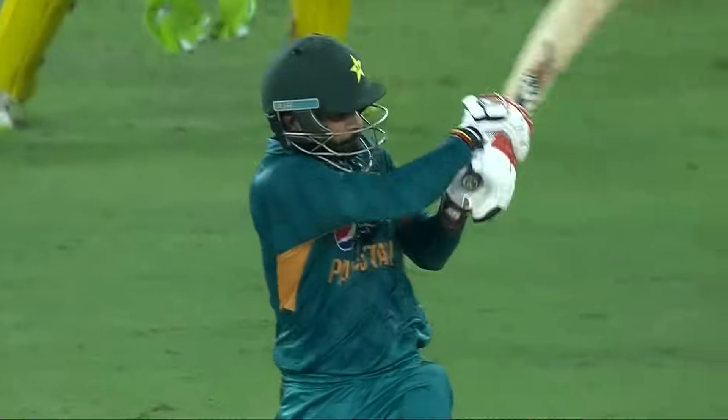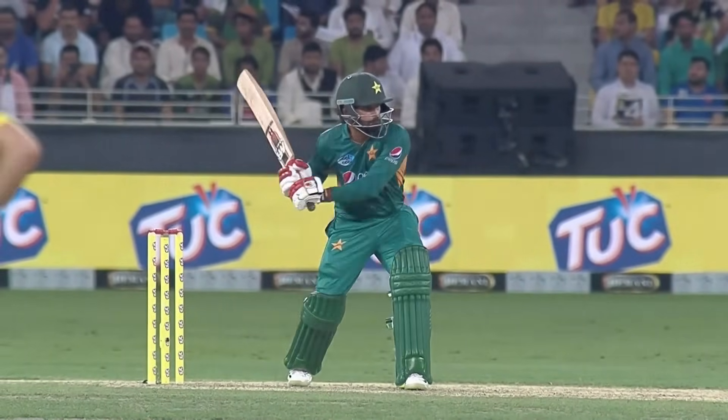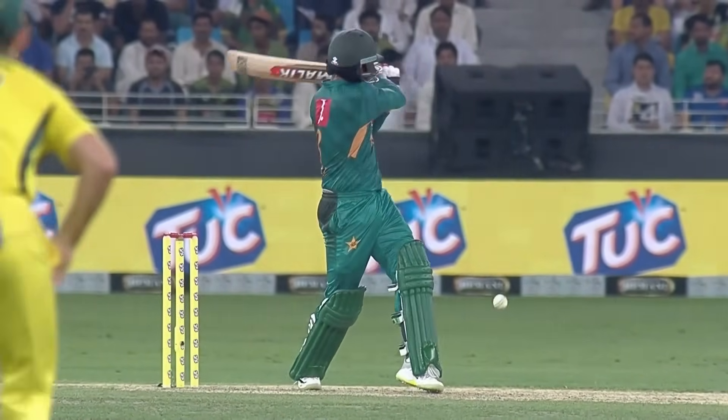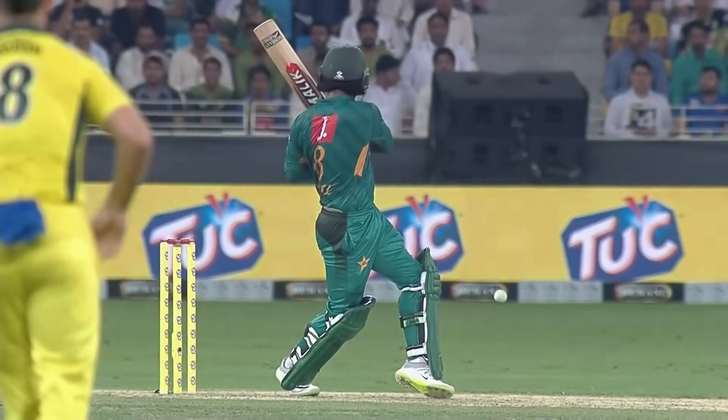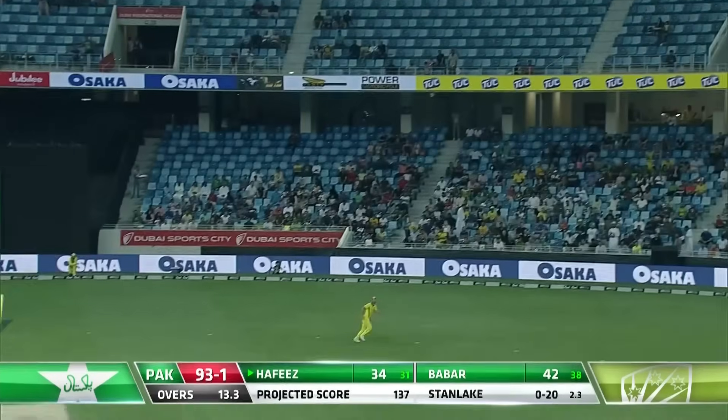Stayed back in the crease. That boundary also brought up 50 for Pakistan — an off cutter. Especially with the fine leg up, there was every chance the ball would go to the boundary, just rolling the wrist on the ball. This partnership has been a strong one for Pakistan in the first game — looks like they're doing it again tonight.